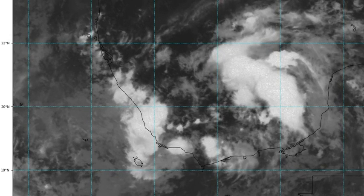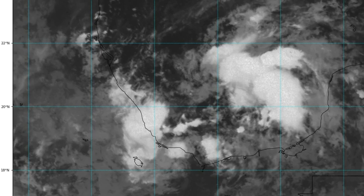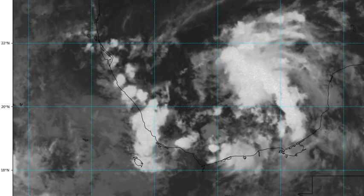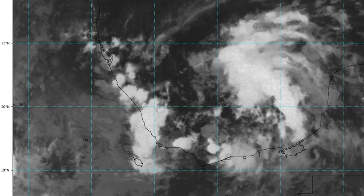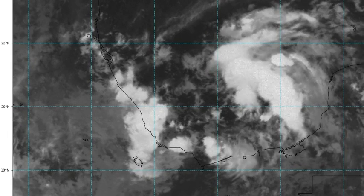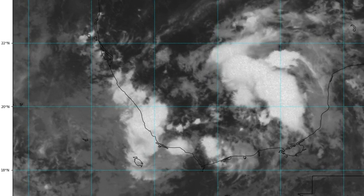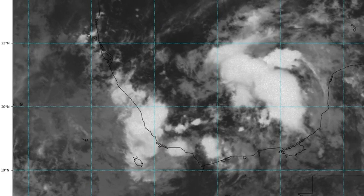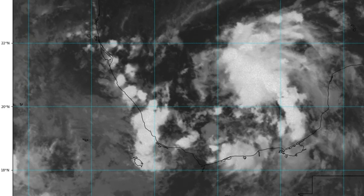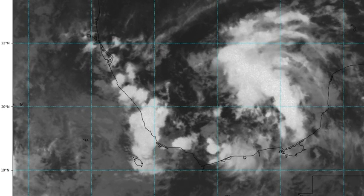The circulation doesn't seem to be growing. The Canadian model has the most convicted solution — showing the system much faster and much stronger along the Texas coast, probably by Wednesday, and then across Louisiana on Thursday.